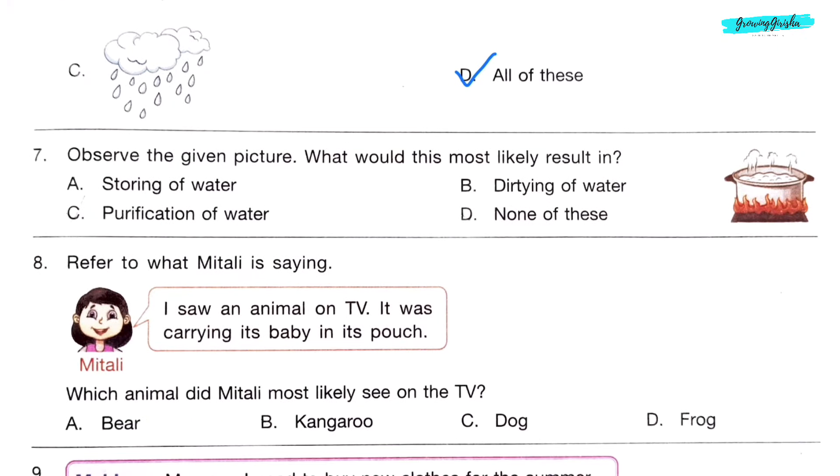Question 7. Observe the given picture — what would this most likely result in? The picture shows purification of water. Option C.